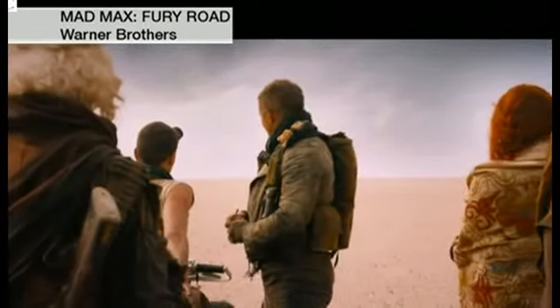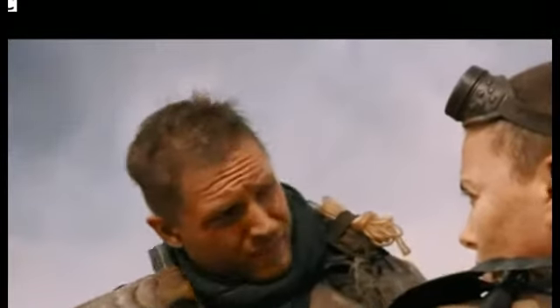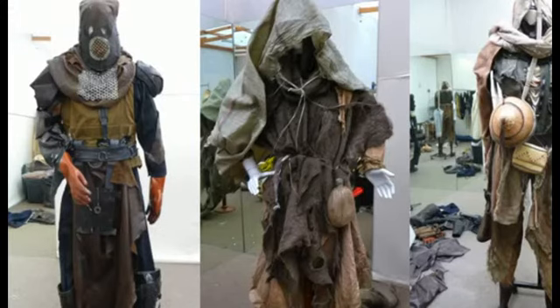Whatever the project is, if you're making from new — like in our workroom on Mad Max — we generate all these different pieces and then I sort of put them on a stand and pin them on and try and make some sense out of it.